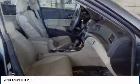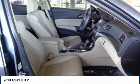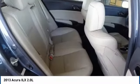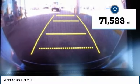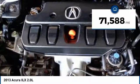If enjoying the drive is something important to you, then the ILX might be the one you are looking for and is priced below $15,000. This vehicle has less than 75,000 miles.